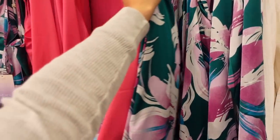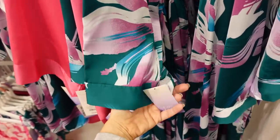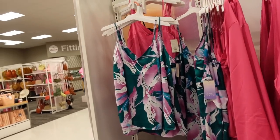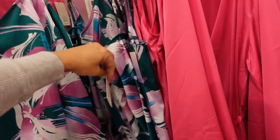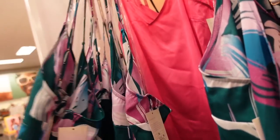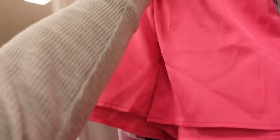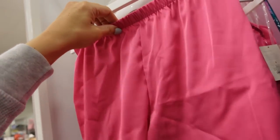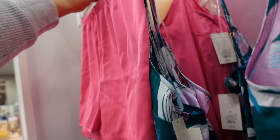The longer satin robe is in green floral print and also comes in hot pink at $29.99. They also have matching pajama pieces — a nightgown for $19.99, and the tank and shorts in pink and green print. The shorts are $12.99 with elastic waistband, nice and flowy, and the top is $19.99.